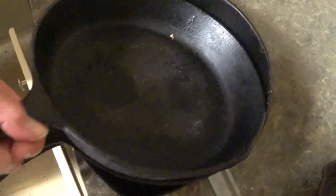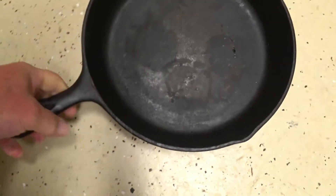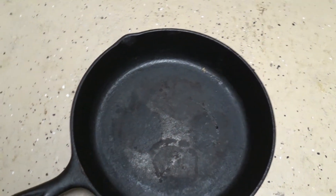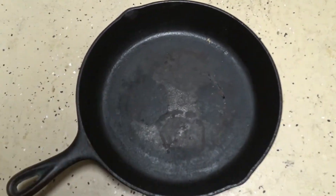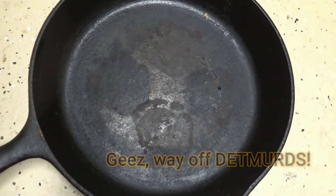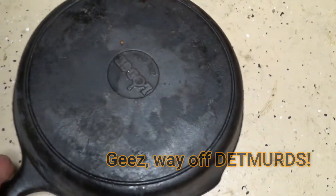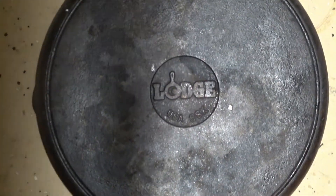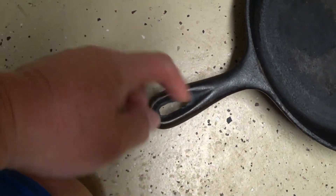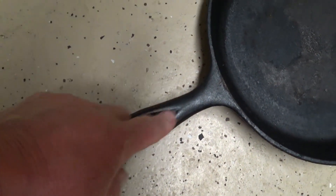The next pan is this one. Let's take a look at this on the floor. This looks like it might be a BSR, also known as Birmingham Stove and Range - kind of looks like that because of the handle. It's a large pan - it does have a large handle.